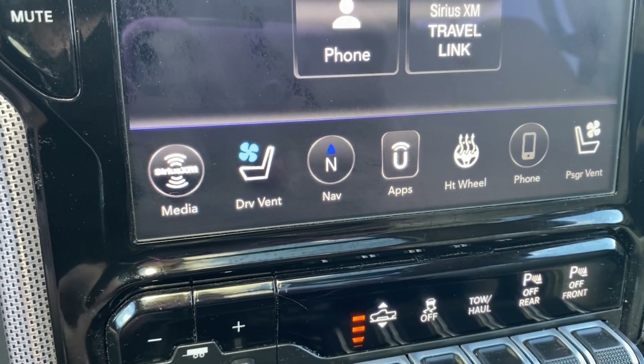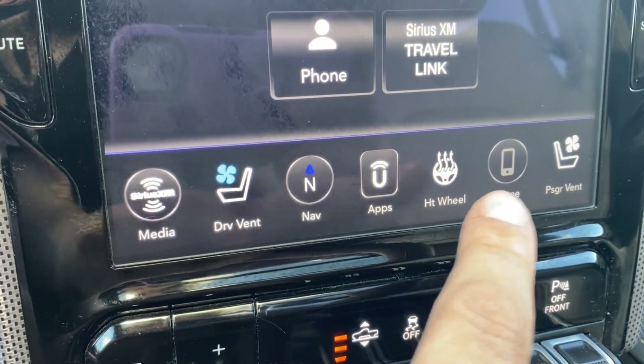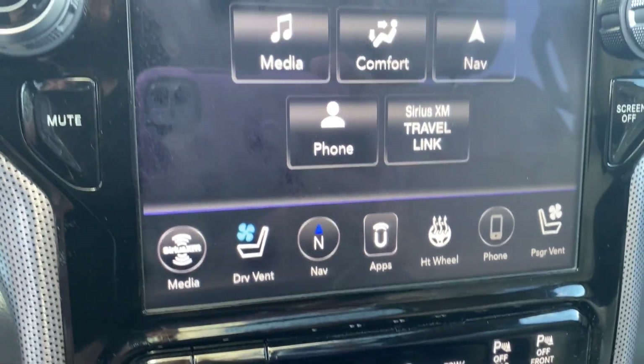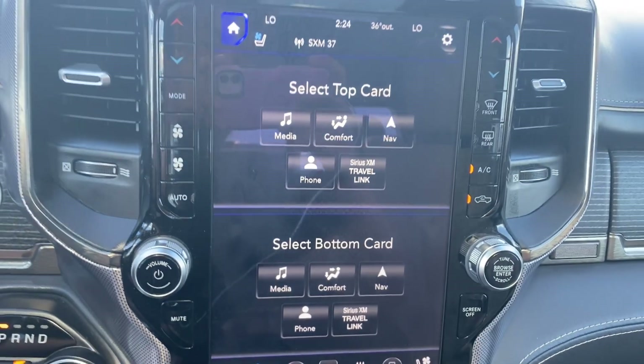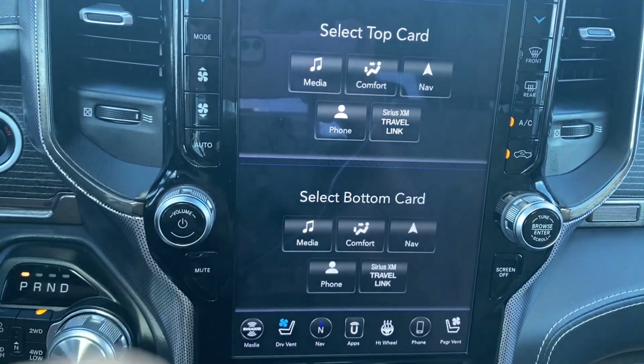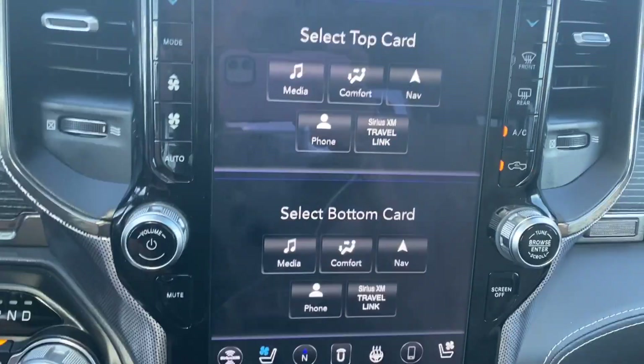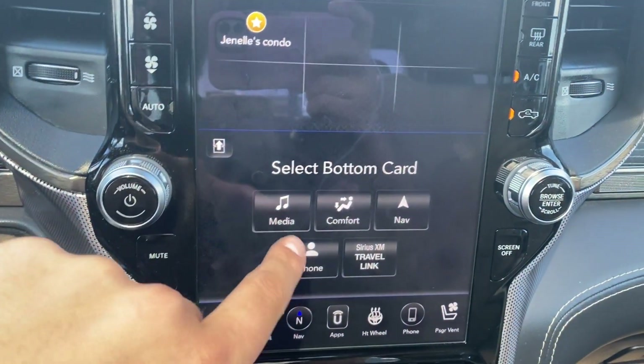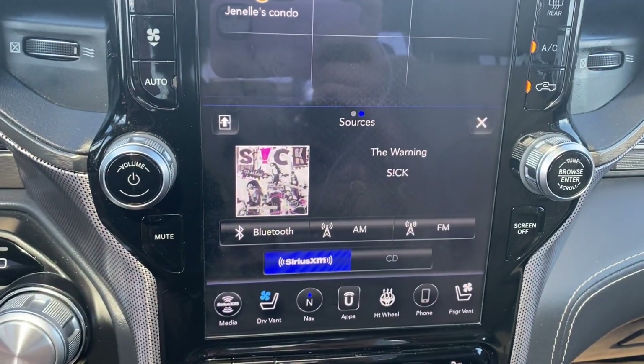You also have your navigation, all of the different apps that are included with the vehicle, quick access to the heated steering wheel, and more phone settings. The home screen of the display has a top card and a bottom card which you can select and choose where you would have each display shown, so you can have navigation on the top and your media on the bottom.